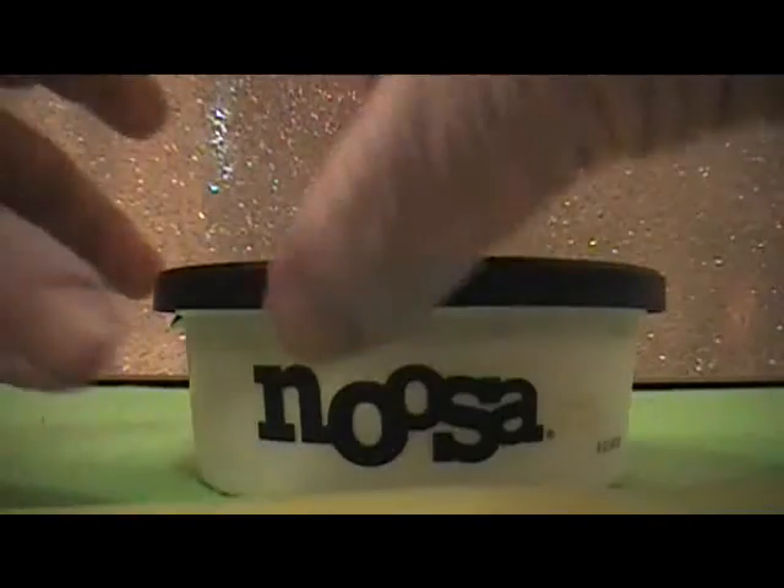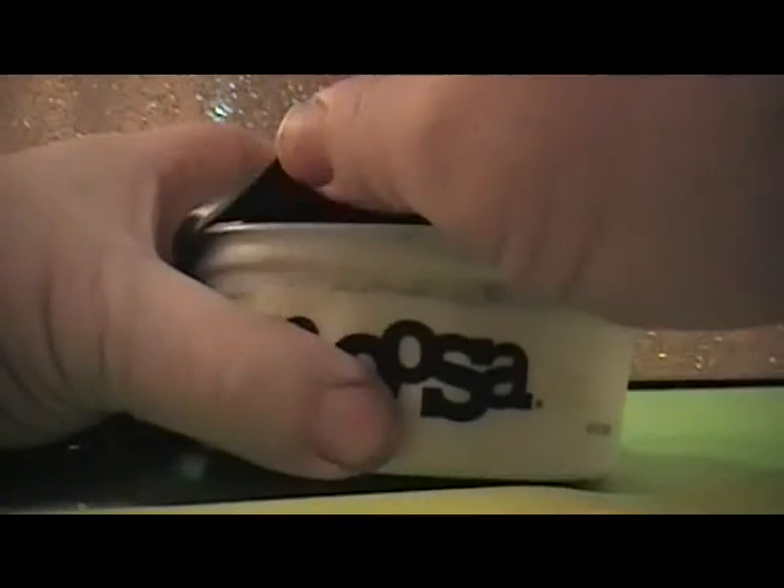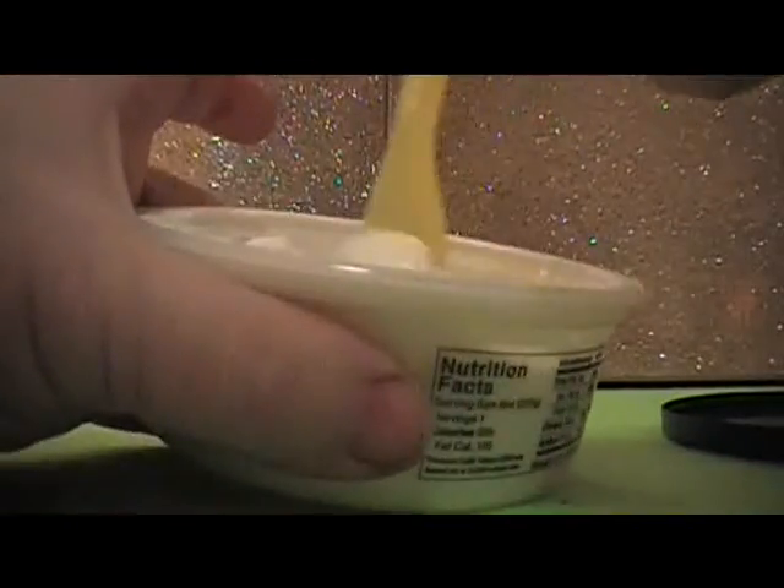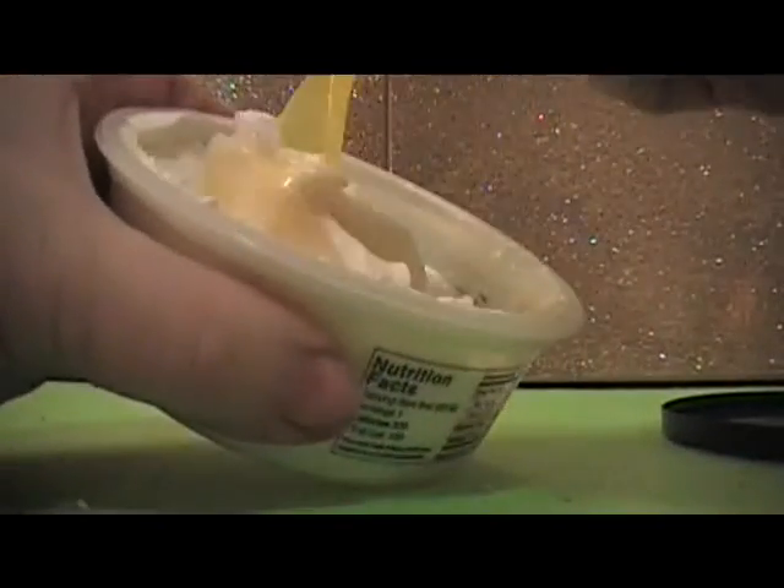One of the funny things is their barcode is like a little farm with a cow and a windmill. Let's see what this tastes like. You have to mix it around a little.